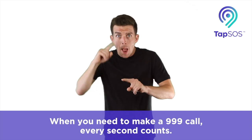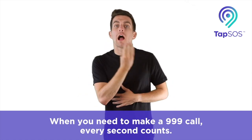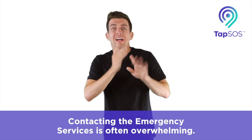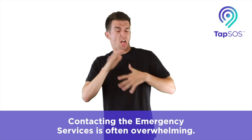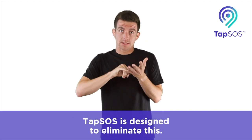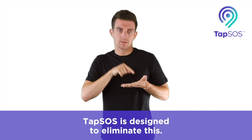When you need to make a 999 call, every second counts. Contacting the emergency services is often overwhelming. TAP SOS is designed to eliminate this.